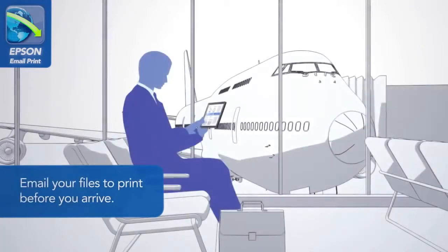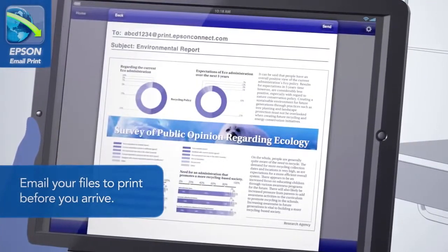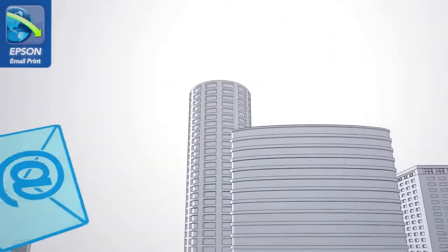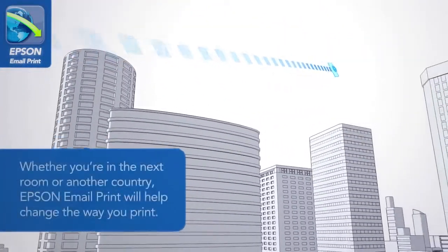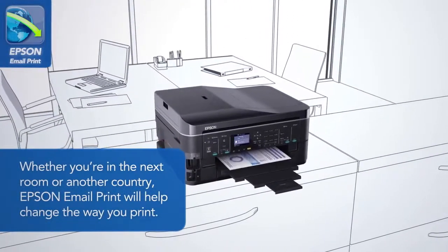Email your files to print before you arrive. Whether you're in the next room or another country, Epson Email Print will help change the way you print.